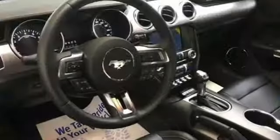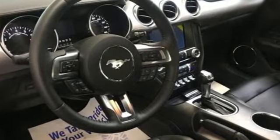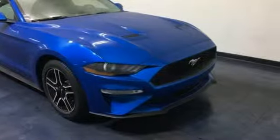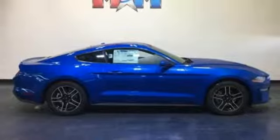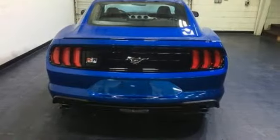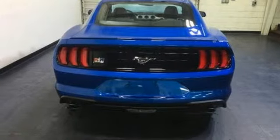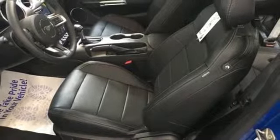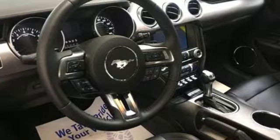Intercooled turbo inline 4-cylinder engine, gas pressurized shocks, automatic transmission, active grille shutters, streaming audio, wireless phone connectivity, manual tilting steering column, external memory control, manual telescoping steering column, multifunction steering wheel, and doors and push button start proximity key.